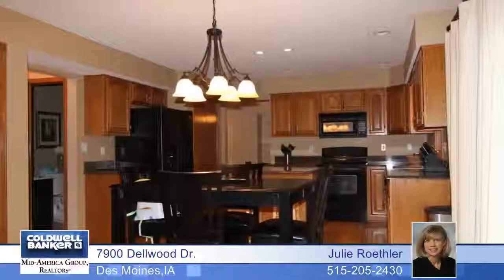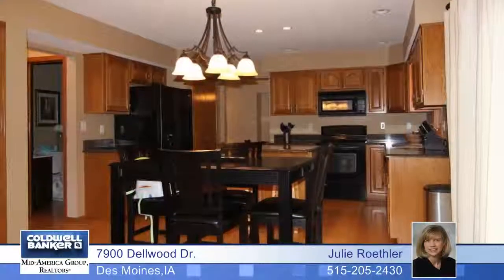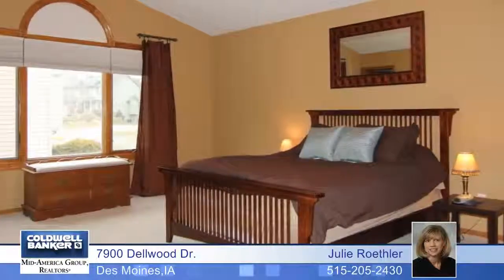The large family room is great for entertaining with a cozy fireplace and built-in bookshelves. The main floor includes a formal living and dining area with a gorgeous tiled floor. The kitchen is nicely updated with beautiful granite countertops and hardwood flooring.